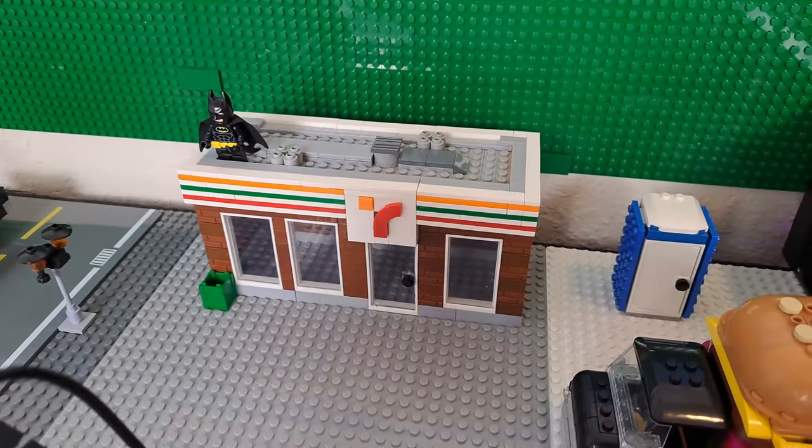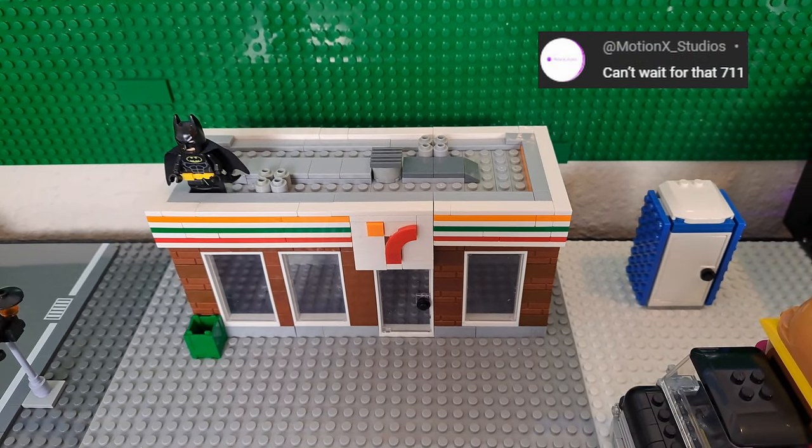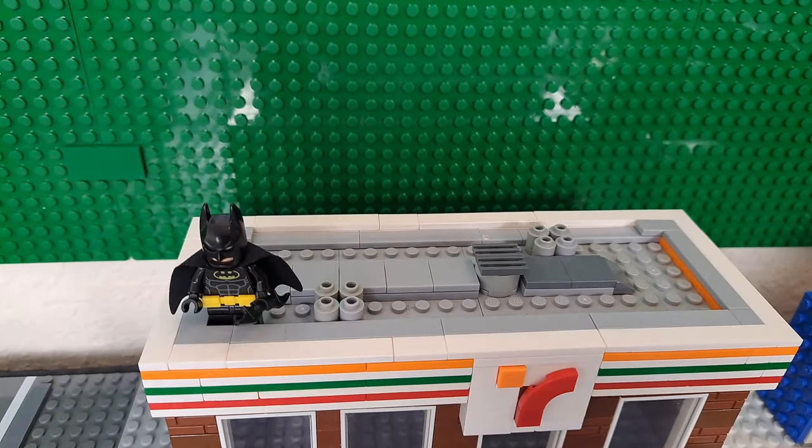You know what else is dope? This 7-Eleven that MotionX Studios asked for. It's still unfinished, as I will be adding a full interior with food and a checkout counter, and I'll update you when I do. Batman's just hanging out on the roof for now, too.